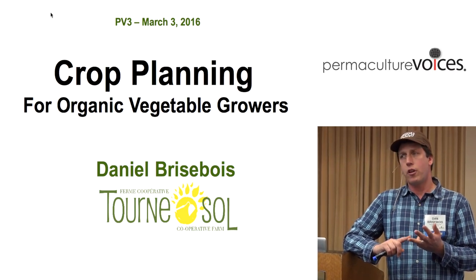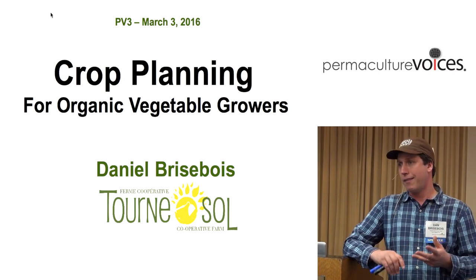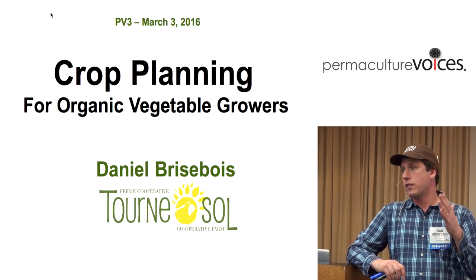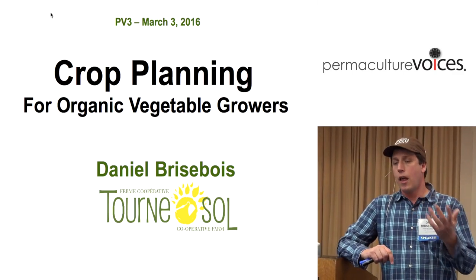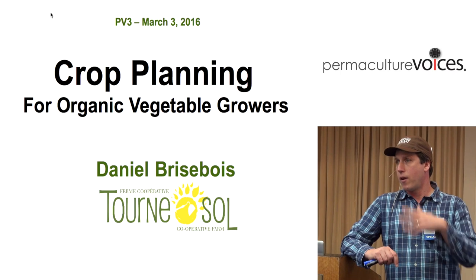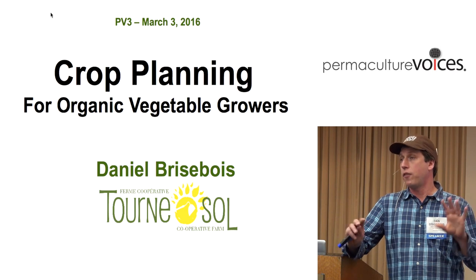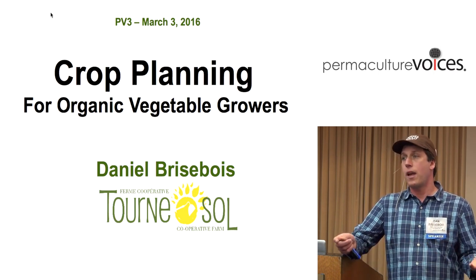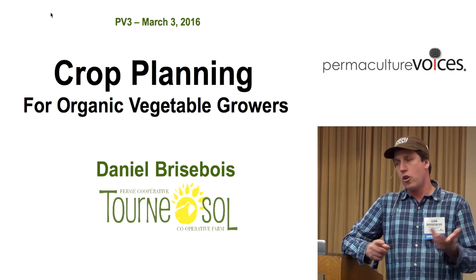Another thing to really be careful about is if you choose not to go with irrigation. There are great growers not irrigating, but if you're in a climate that has periodic or constant dry spells, irrigation is what's going to make your stuff germinate and give you control over the crop. Even in Montreal and the northeast U.S., which is a fairly wet climate, you can have three weeks of dry weather. If you seed salad greens during that time, they take an extra week to germinate with erratic germination, and then you don't have the yield you're looking for.